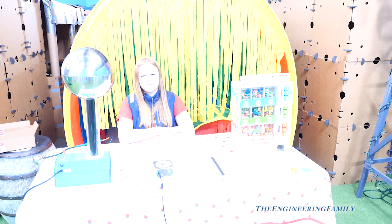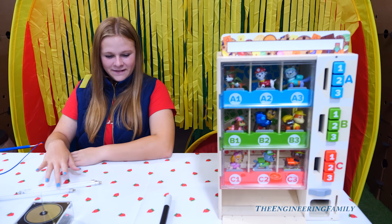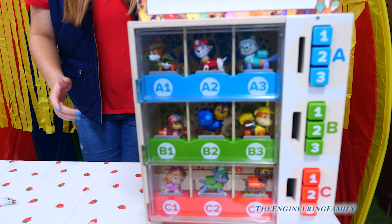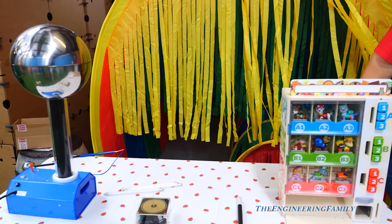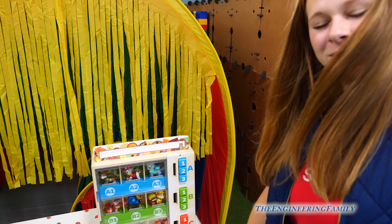We've got maybe the coolest thing we've had in a long time — the magic vending machine with Paw Patrol in it! Whoa! The Tesla coil and the Van de Graaff generators, they were real science. This is just going to be for fun, right? Right!